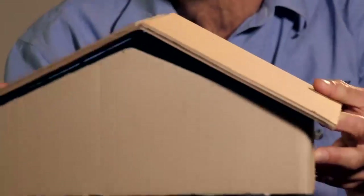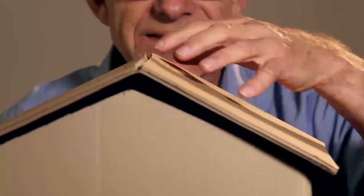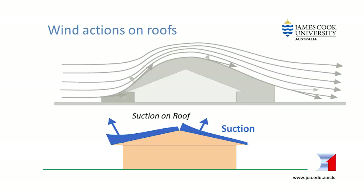Aerodynamically, the same thing happens to a roof that is stationary while the wind is rushing past it. As the wind hits the house and goes up and over the top of the roof, it sucks out air above the roof and that creates suction on the roof. These suction forces are highest on the edge and near the ridge of the roof, so those are the areas that need the extra anchorage.